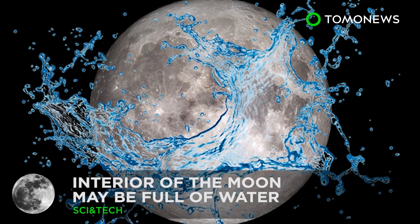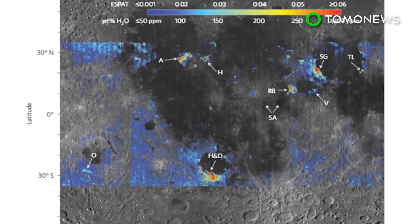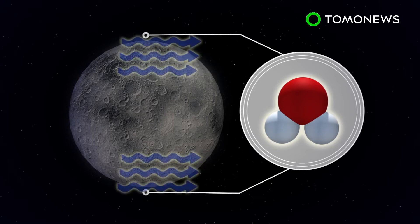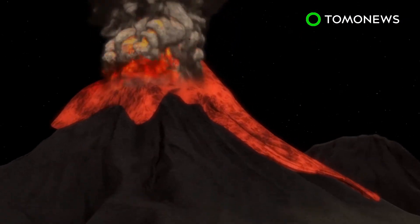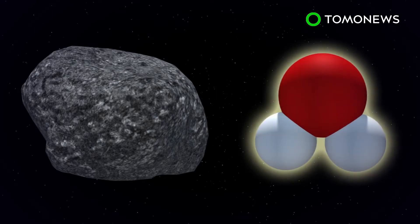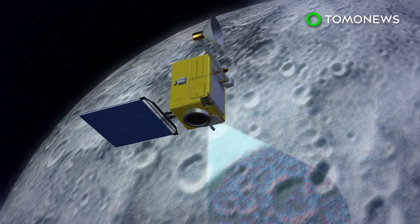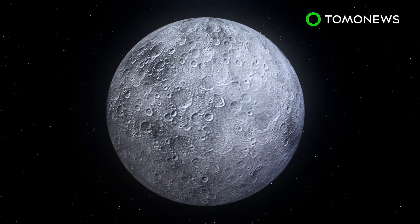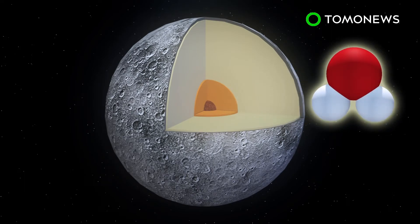Water on the Moon Could Fuel Extended Missions. Researchers at Brown University believe the moon's interior could be packed full of water. Water is found at the moon's poles, and scientists believe it exists there as a result of hydrogen brought by solar wind. However, according to a new study, magma eruptions from the moon's interior billions of years ago trapped water inside tiny beads of glass found in lunar rock. Satellite data collected by a lunar orbiter shows that these water-trapping glass beads are widespread on the moon's surface, meaning its interior must therefore contain water.